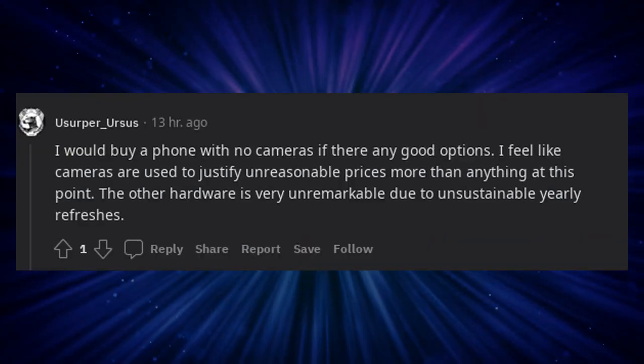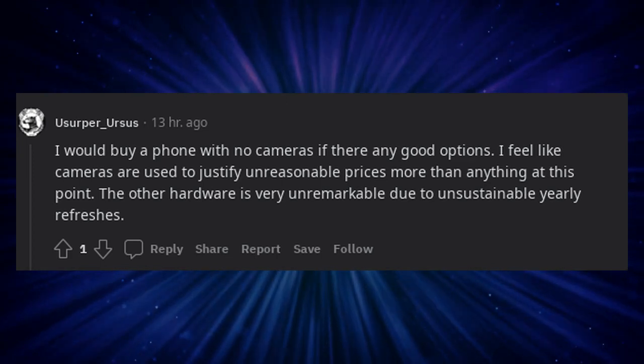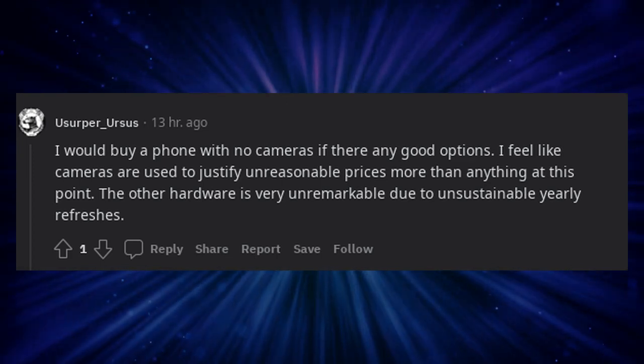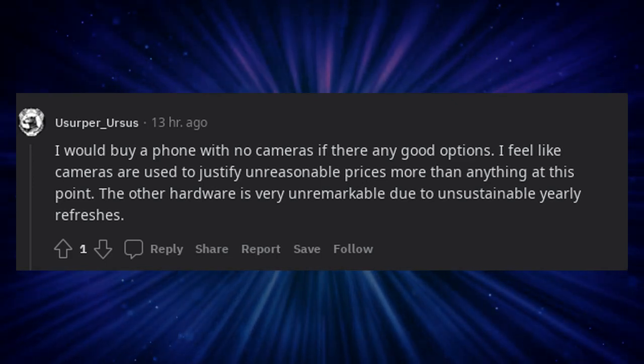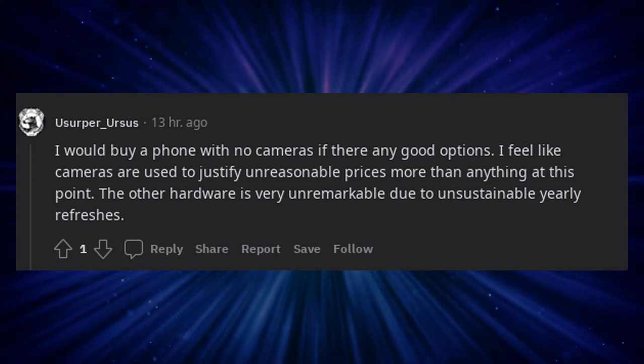I would buy a phone with no cameras if there were any good options. I feel like cameras are used to justify unreasonable prices more than anything at this point. The other hardware is very unremarkable due to unsustainable yearly refreshes.